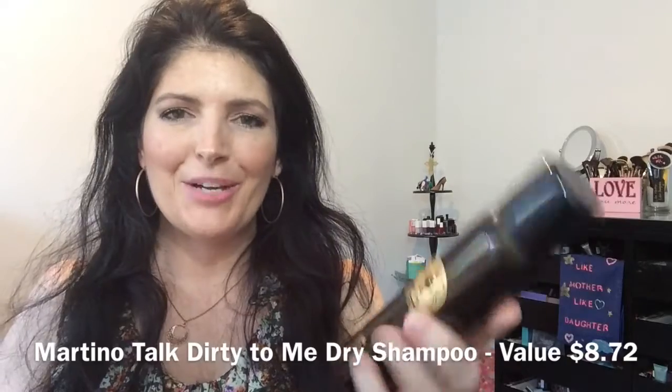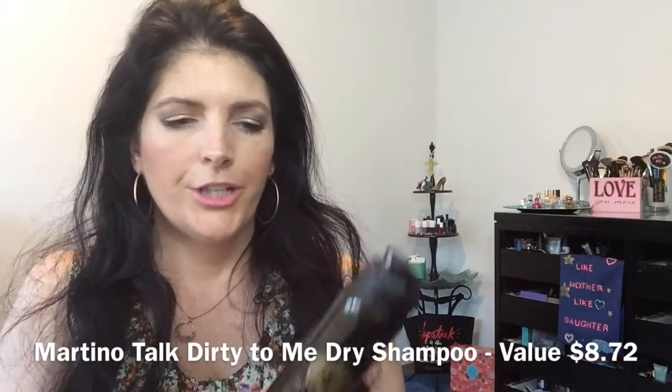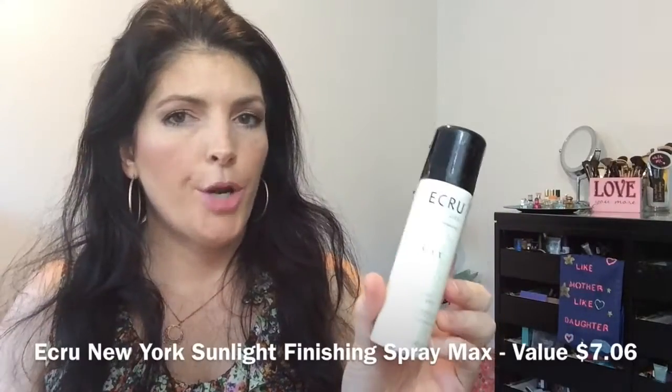Next is the Martino Talk Dirty To Me Dry Shampoo — that's a fun name. It's two ounces. Something interesting on the packaging: with every purchase, 10% of net profits will be donated to Friends Are By Your Side. Your support allows them to continue to provide wings and wishes to women and children battling cancer. Good products that are for a cause are even better.